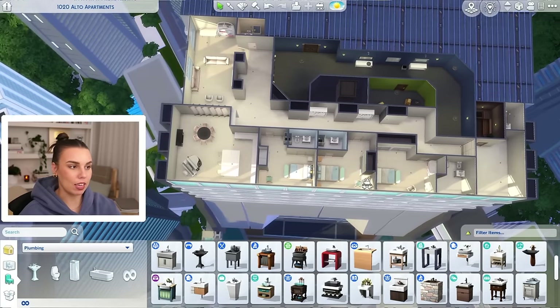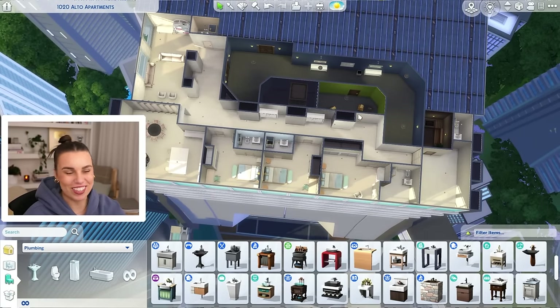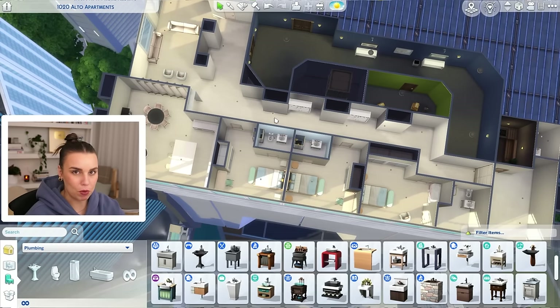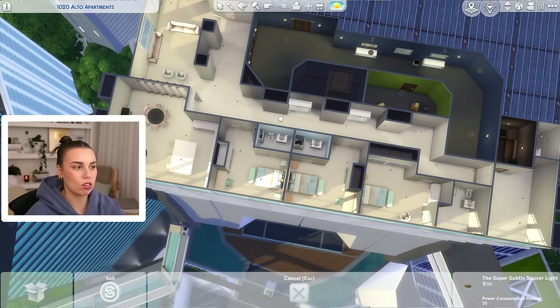I like it, you guys. What do you think? We're not all done — we've really just begun. I think next up we need to figure out what kind of feature walls we want to have and what colors we want to use.